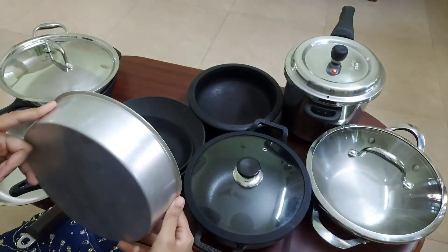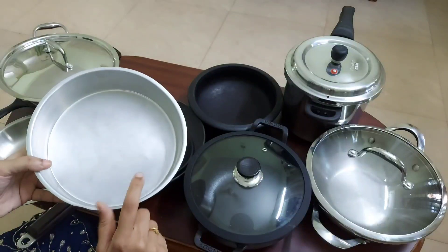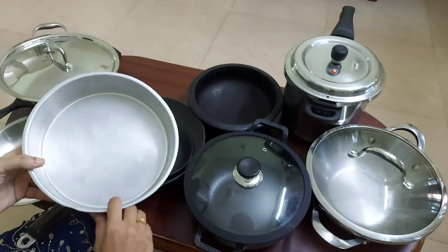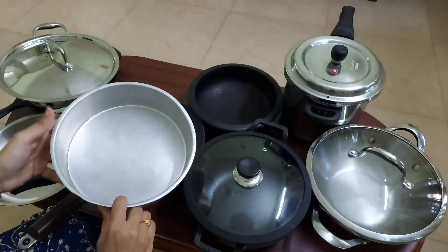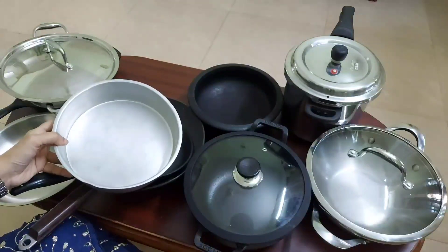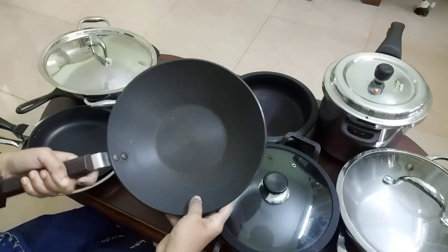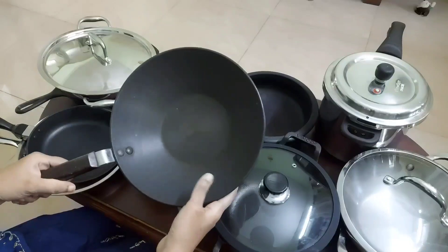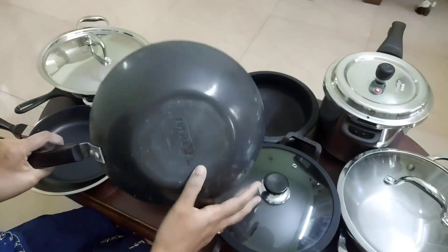Next are aluminium cookwares. I use only a cake tin for baking in my OTG oven — other than that I don't use any aluminium cookwares. Aluminium cookwares are very cheap and lightweight, but food really reacts with them. With years of usage, due to the reaction between food and aluminium, the weight of the aluminium cookwares actually decreases.